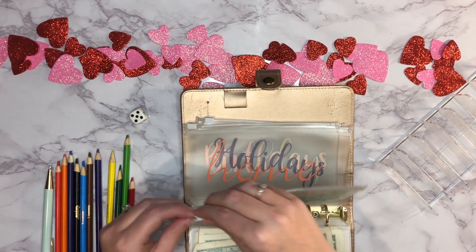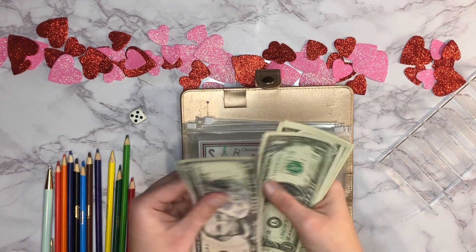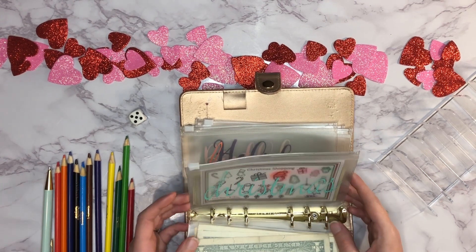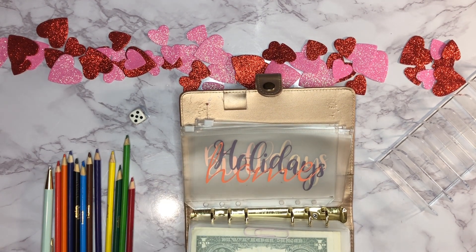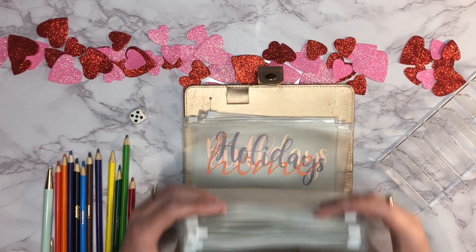And then Christmas has 5, 6, 7, 8, 9, 10 — so $10 so far. It's a start! Last year our tracker went to $500 but I think this year we'll up it to $1,000, just because the price of everything has gone up so much.